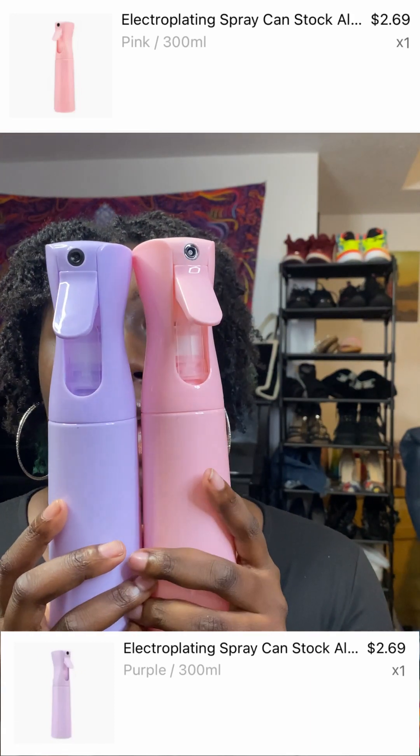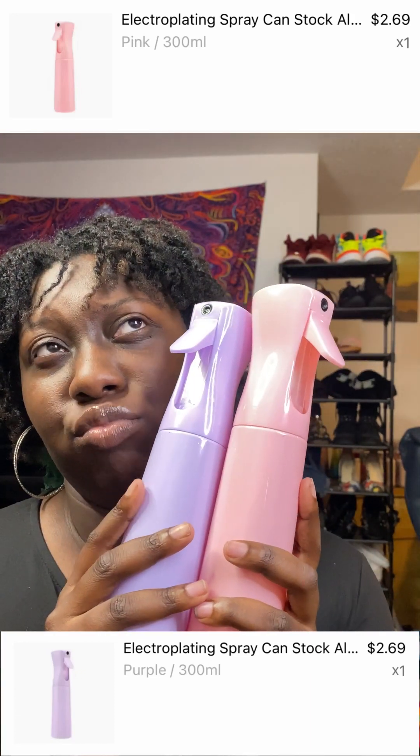Then I got two of these spray bottles. I had a white one I got from Amazon about two and a half to three years ago and the spray piece stopped working. So I got these two — I didn't really need both but you can't go wrong. They were about two or three dollars versus like eight or nine on Amazon. And it works — it actually works better than the one I had.